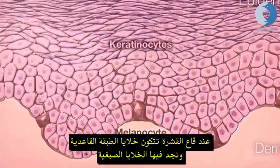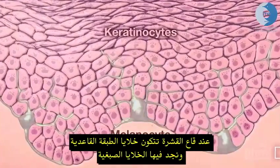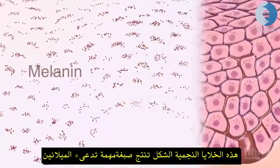Deeper down in the epidermis, right at the base of the layer, we find the melanocytes. These star-shaped cells produce the important pigment, melanin.